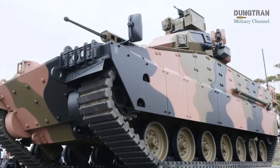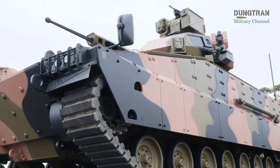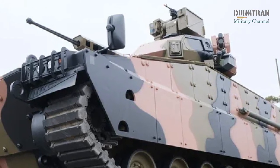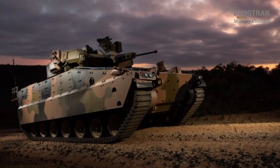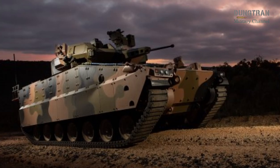Its Hydra pneumatic suspension and power pack enable mobility across diverse terrains, from open plains to dense urban streets and tropical forests. Designed with crew safety in mind, it can deliver infantry close to the fight even in environments saturated with enemy fire.